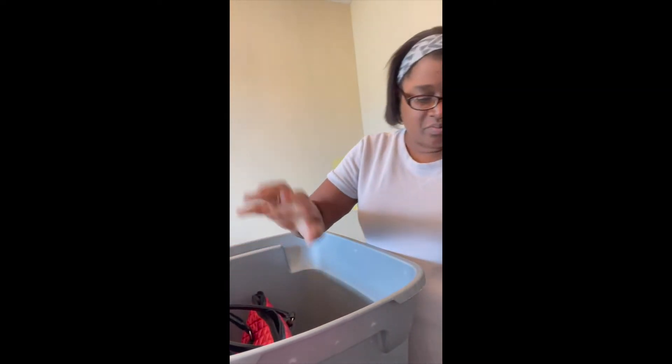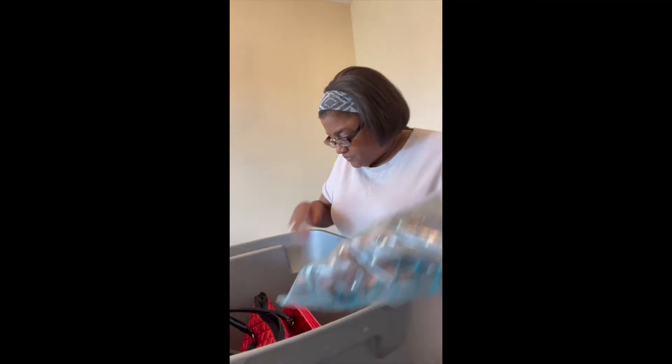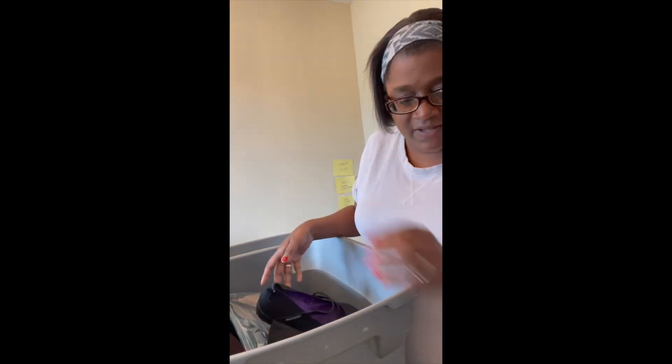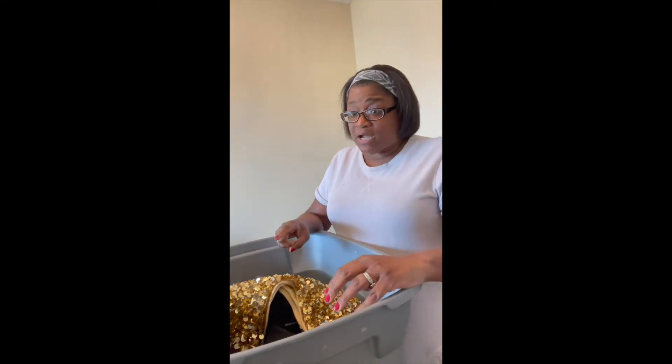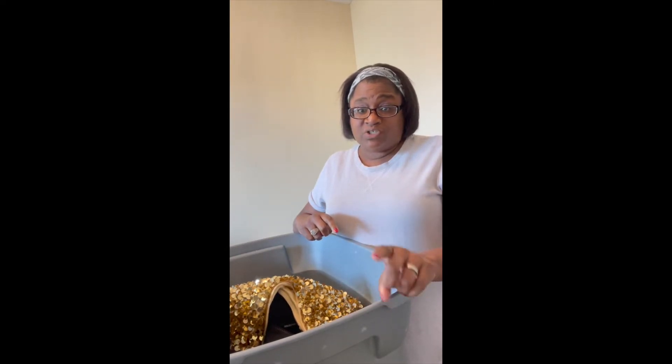So those are all of the pieces — I've got eight items total. So I need to go find 22 more items that I want to include in today's auction. I'm going to take you along with me out to the garage to look at some shoes.